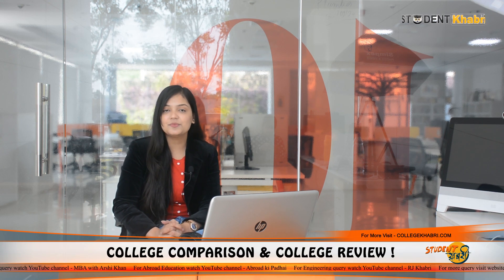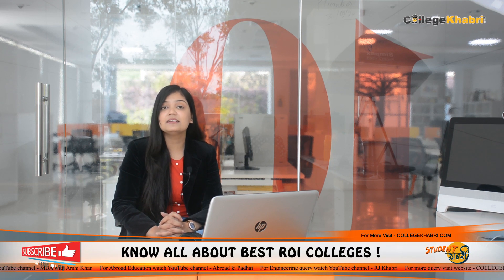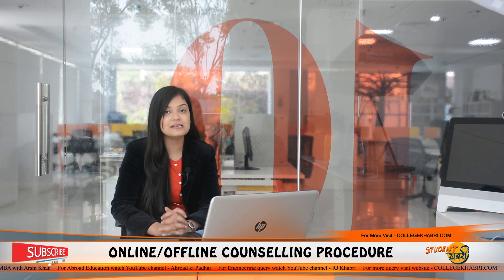The institution's name is DY Patil College of Engineering and Technology, basically located in Kolhapur, Maharashtra. We will give you in-depth information regarding different courses, which courses are available here, about the admission process, about placement, about the facilities, and also about the college review.